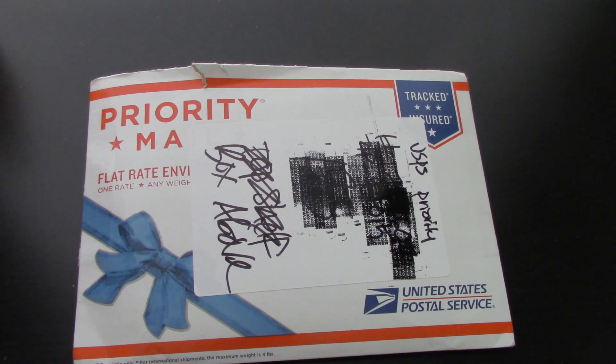Hey everyone! So today I have some happy mail to share with you guys, and it's from one of my favorite stamping companies. I'm pretty sure you guys can guess which one it is because I do feature them a whole lot in my planner decorating videos.